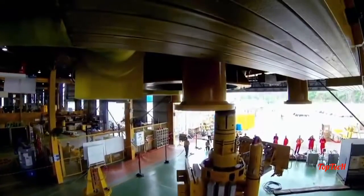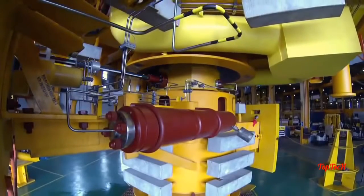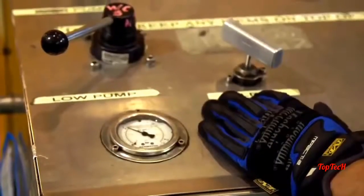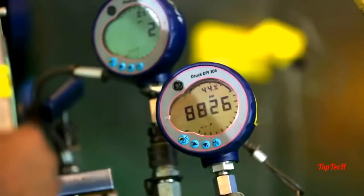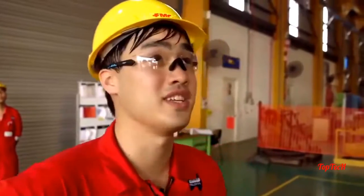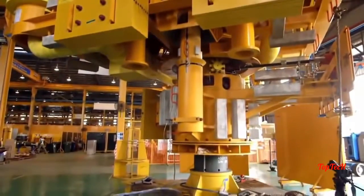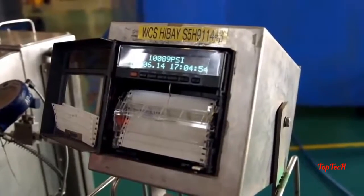In Malaysia, subsea equipment that will control the gas flow from Prelude's seven wells is being checked for leaks. We are pressuring up to 10,000 psi, which is about 300 times the pressure of your car tyres. Because it's so big and it's the final test, they still get nervous, no matter how many times you do it. The huge pressure holds, proving the kit is fit for use.